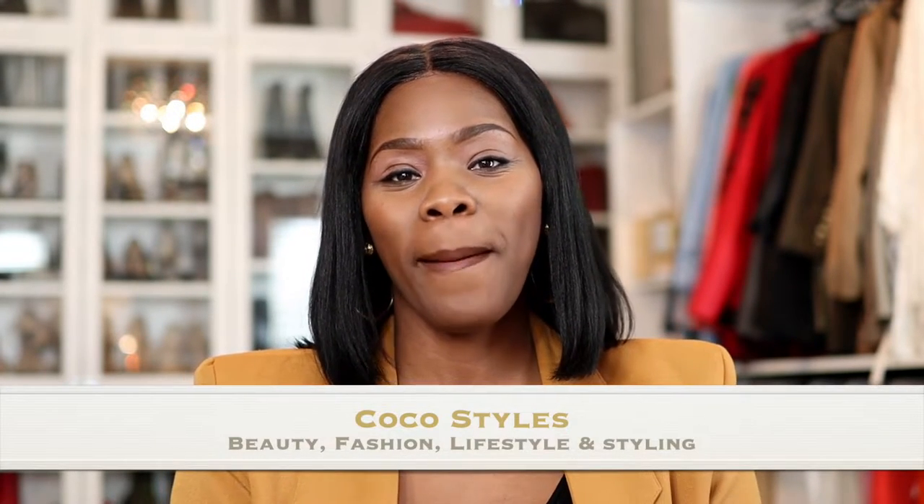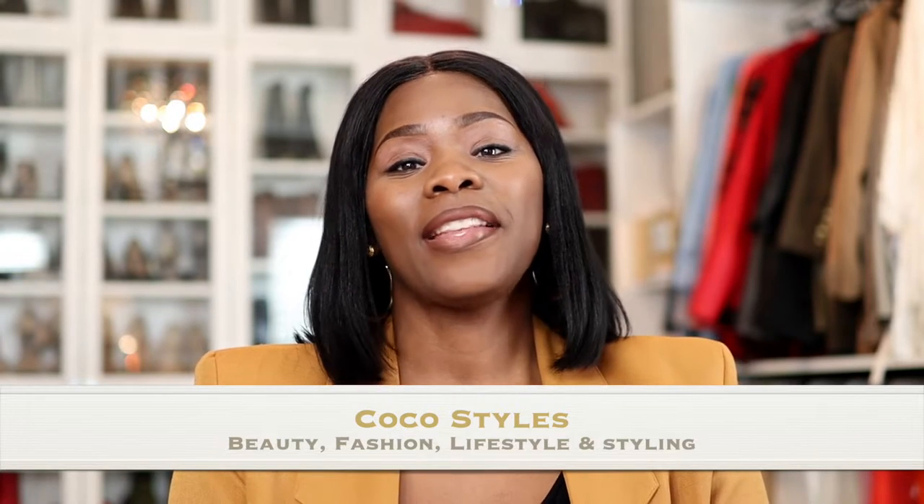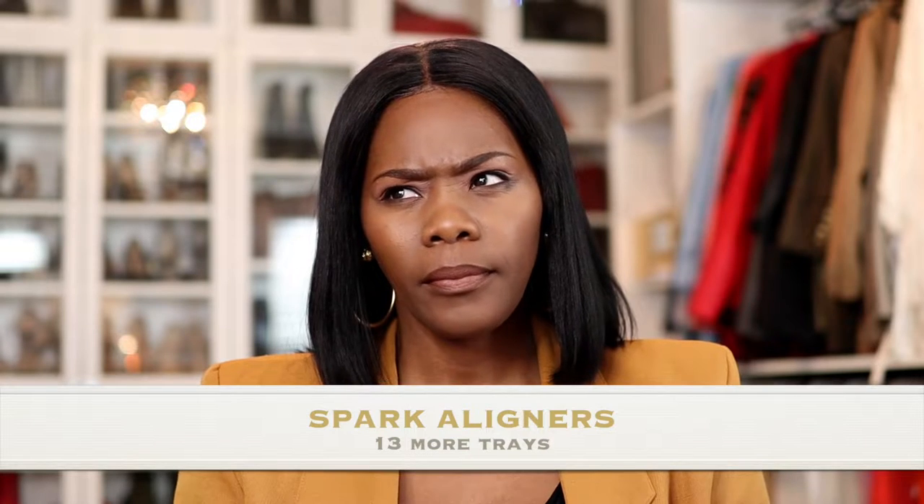Welcome back to my channel guys, it's your girl Coco Styles. On this channel we talk about beauty, fashion, and lifestyle. Today I have my new aligners — the last update I did was around week 20.